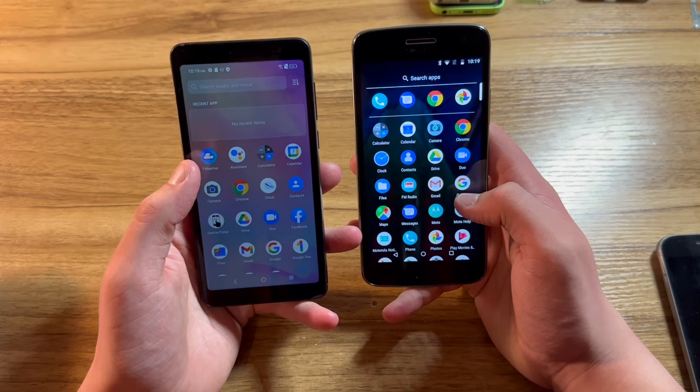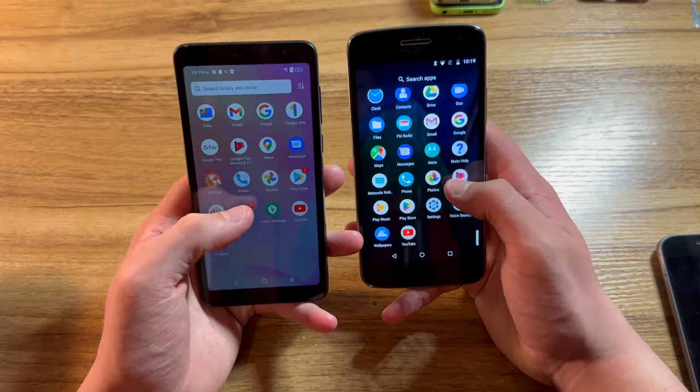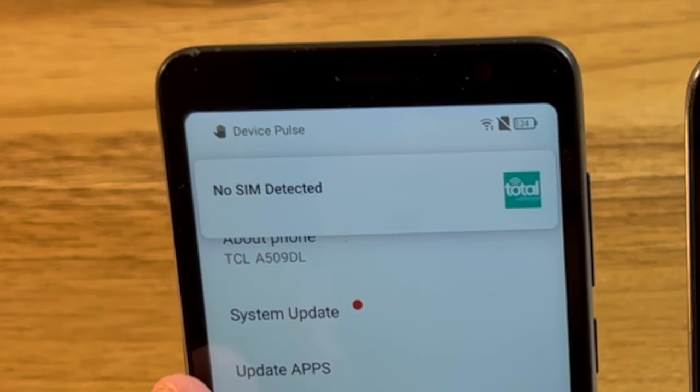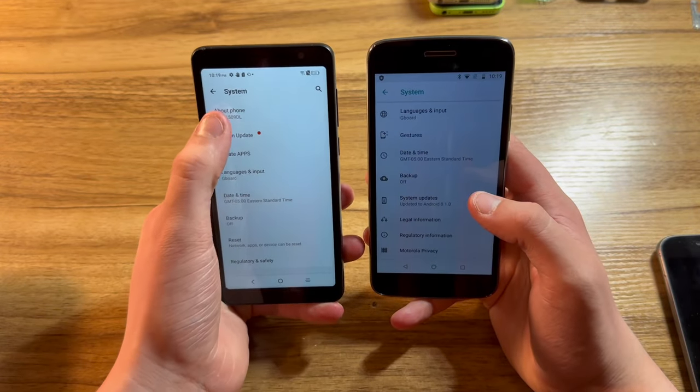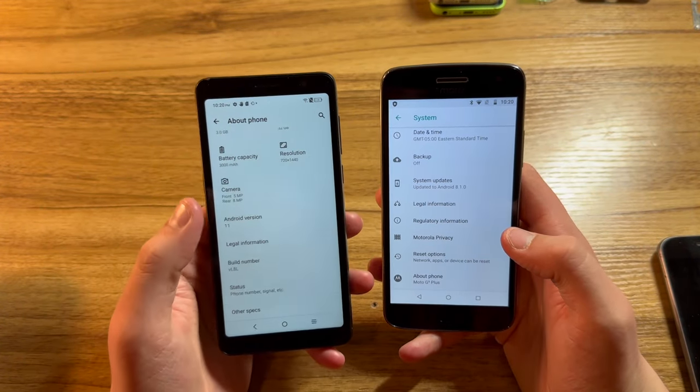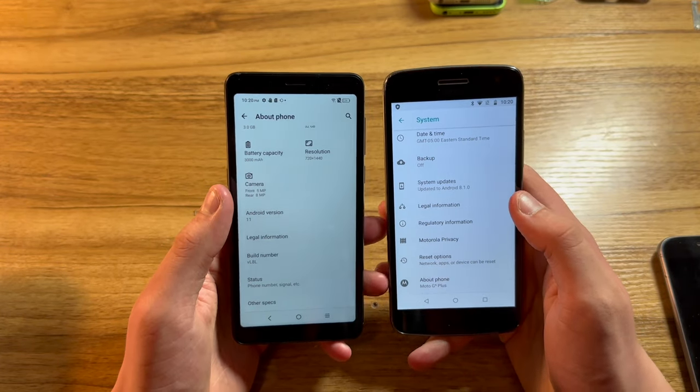We'll open the settings on each of these devices and navigate to the system section. If we open the about phone section, we can see that this device is running Android 11, and this one is running Android 8.1.0. I don't know much about Androids, so I'm not sure exactly what I'm going to do with these.